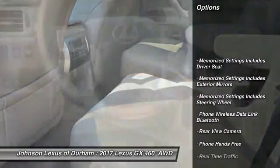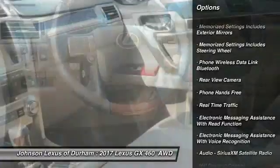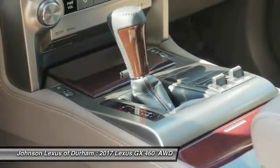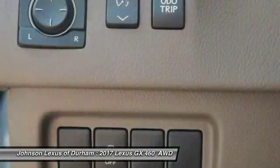Traction control, stability control, cruise control, power brakes, clock, child safety locks, overhead console, brake assist, rear floor mats, electronic brake force distribution.